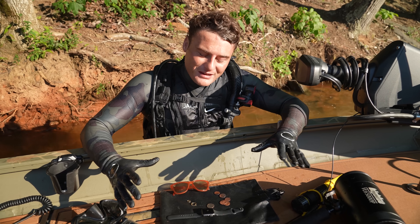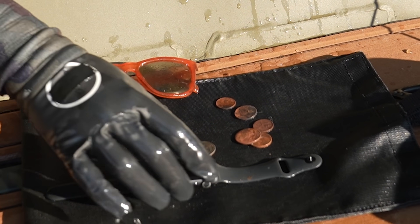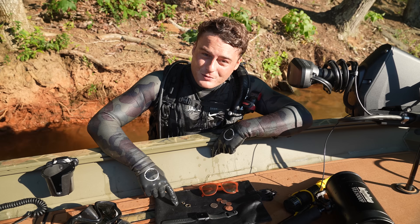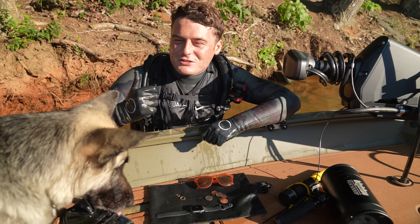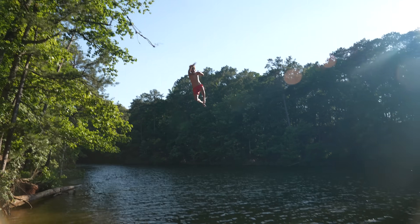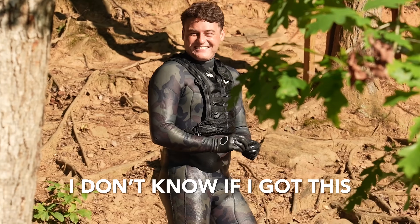We just got done searching the rope swing and these are my best finds. My personal best find at this rope swing was definitely another Apple Watch — it doesn't turn on but it could just be dead, just like the other watch, so we'll try to put it on a charger. I also found some coins, some shades, and two gold earrings. These look pretty real so I'm actually pretty excited about that.